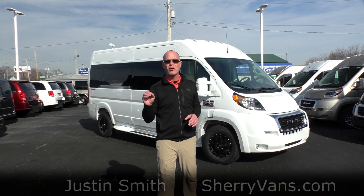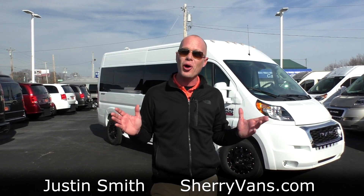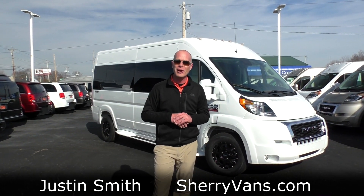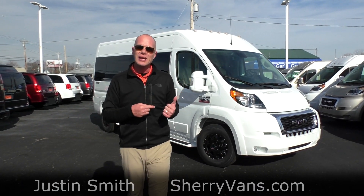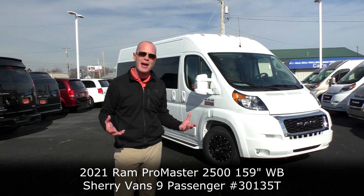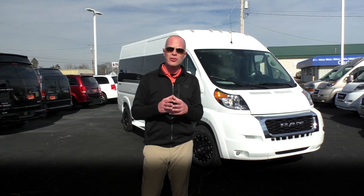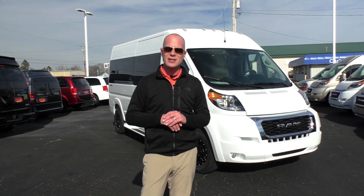Hello everybody and welcome back to Paul Sherry Conversion Vans. Justin Smith, excited to highlight the all-new 2021 Ram Promaster. This particular van is in bright white and does feature a 16-inch black wheel, but the reason we're doing this video is to talk about some of the new features the 2021 Promaster has to offer.